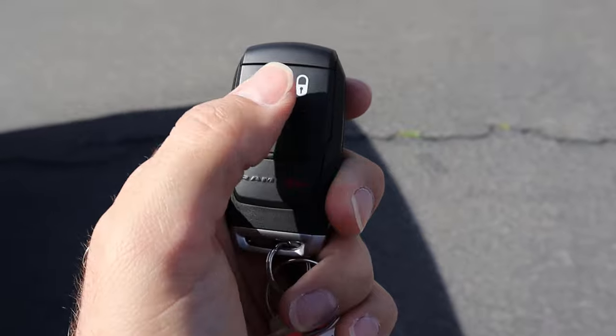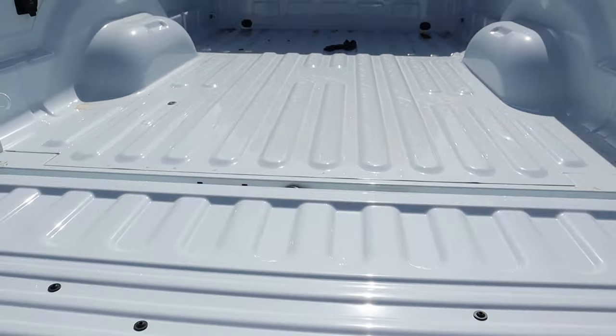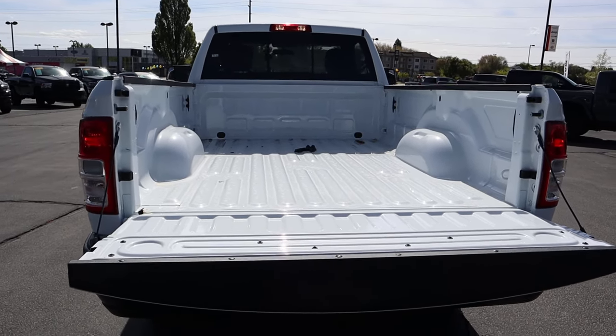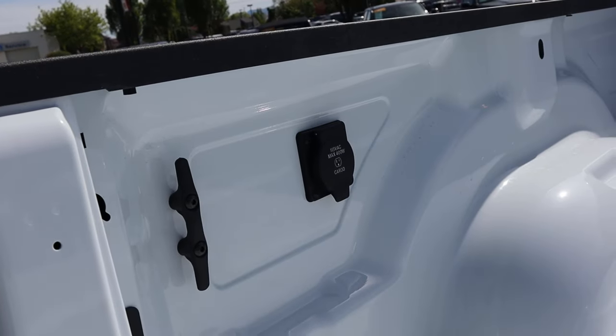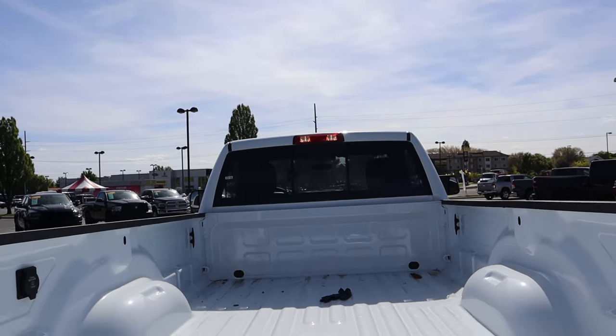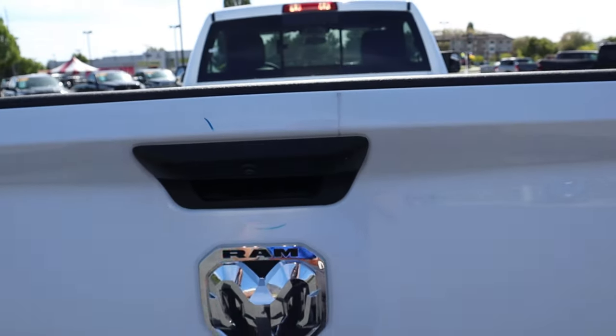So here's the key fob. We have our unlock function, our lock function, and the RAM logo there on the back. We have a payload capacity of 3,618 pounds with this truck. We have an 8-foot bed as well. You can see we actually have an outlet here in the bed so you can power some stuff with the truck. We've got the cargo light there at the top as well. Other than that, again, pretty basic.